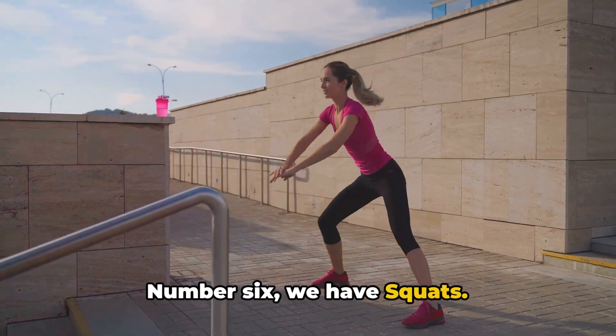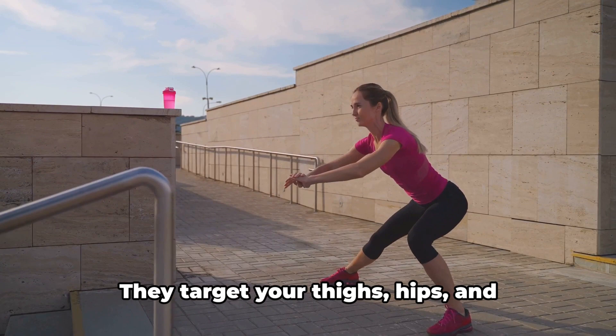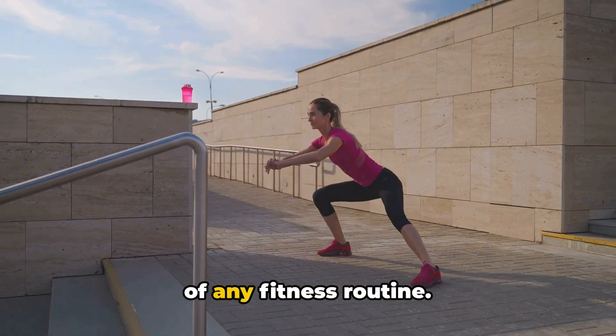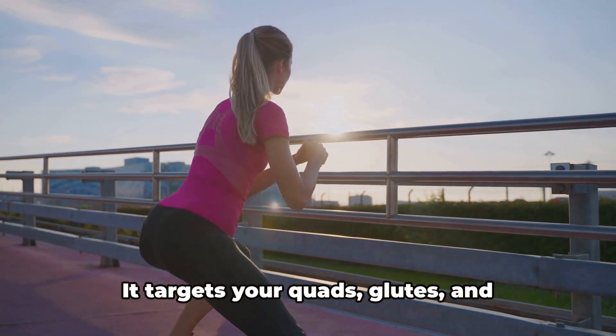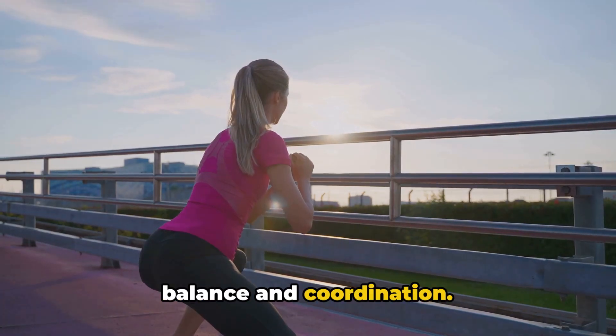Number 6, we have Squats. This exercise is a must for strengthening your lower body. They target your thighs, hips, and buttocks, as well as your quadriceps and hamstrings, making them an essential part of any fitness routine. At number 5, we find Lunges. This exercise is perfect for working out your entire lower body. It targets your quads, glutes, and hamstrings, while also improving your balance and coordination.